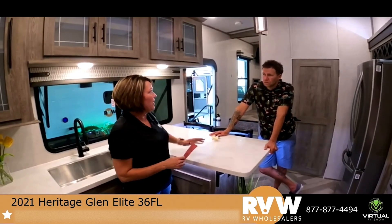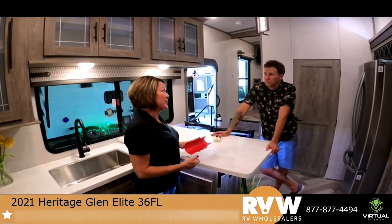We have service locations everywhere — if something happens, customers certainly aren't going to come all the way back to Ohio.